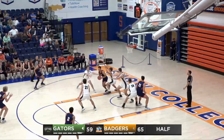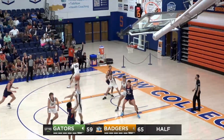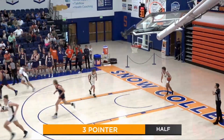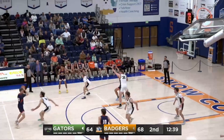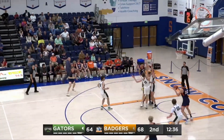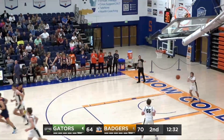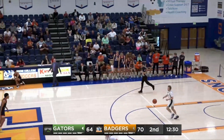Triplett hits a cutting Christensen, pivoting and kicking back out. Donovan Davis will put up a three of his own and hit it — first points of the game for Donovan Davis. Badgers with nine turnovers in this ball game. Drop off from Finlinson to Max Triplett, he gets the two-handed flush. What a play from Isaac Finlinson.